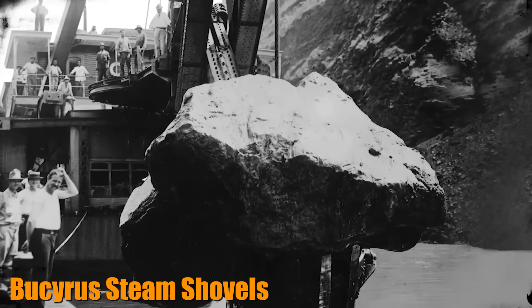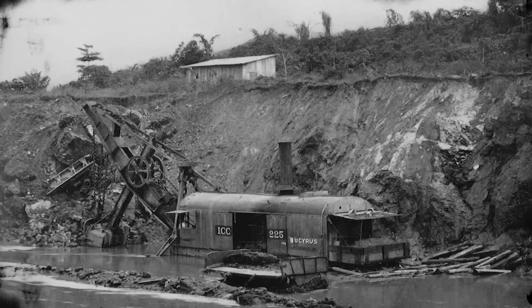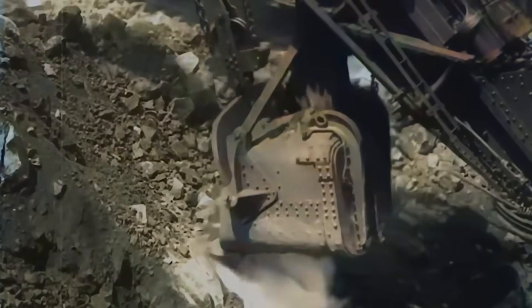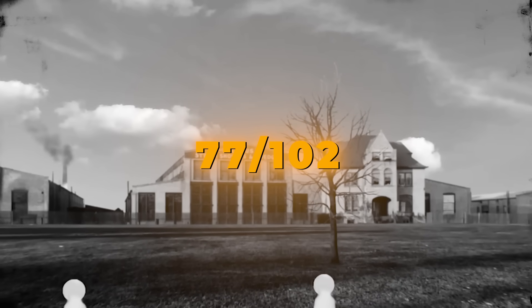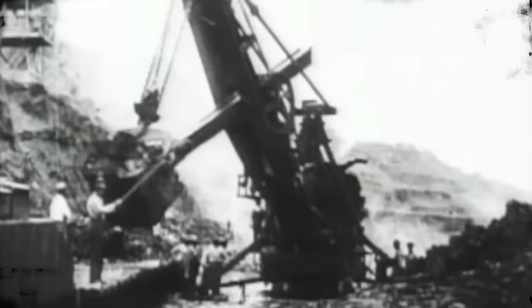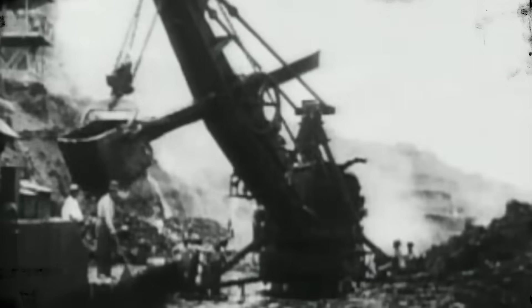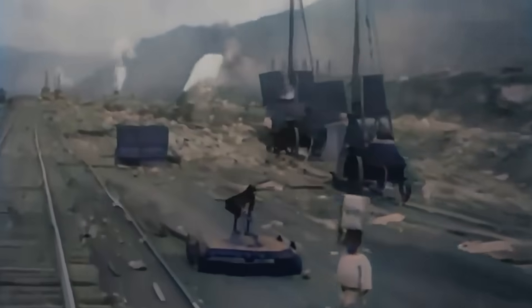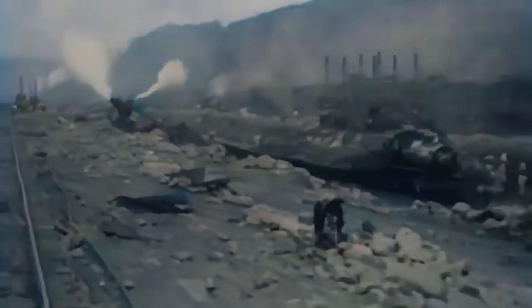Perhaps no machine is more iconic in the history of large-scale engineering than the Bucyrus Steam Shovels. When the United States took over construction of the Panama Canal in 1904, it faced an enormous challenge: moving millions of tons of earth and rock through dense jungle and mountainous terrain. The Americans turned to Bucyrus, who supplied 77 of the 102 steam shovels used in the project. The 95-ton shovels, with their 5-cubic-yard buckets, were the workhorses of the canal, able to move up to 8 tons of material in one scoop, and operated 24 hours a day, 7 days a week, clearing sections like the notorious Culebra Cut.